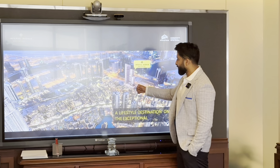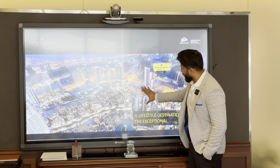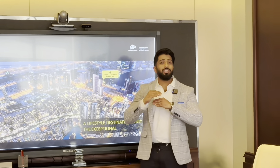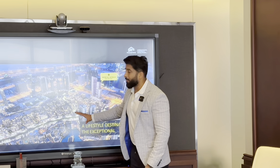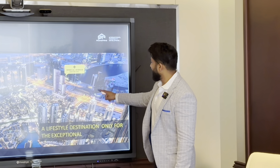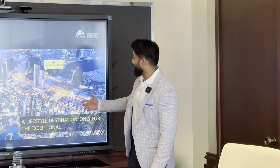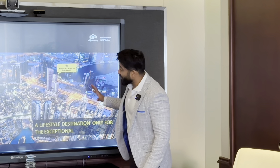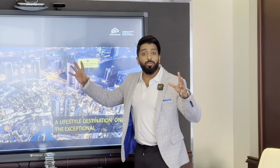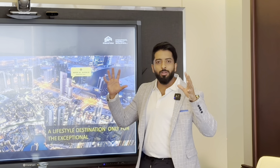There is absolutely no construction possible in front of this tower. The entire Old Town is only five to six floors high — nothing blocks the Old Town view. One of my previous offices was in this tower on a very high floor. I used to really enjoy this view, especially late at night. The Old Town view at night is like an Arabian dream — it's a beautiful, beautiful view.